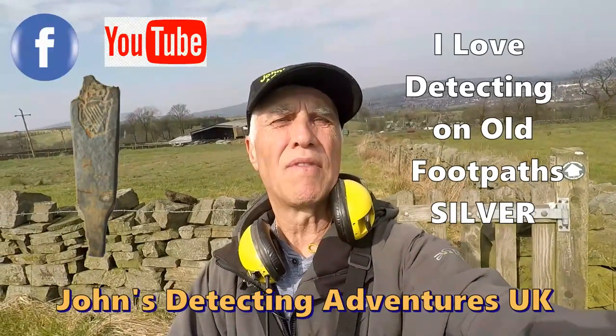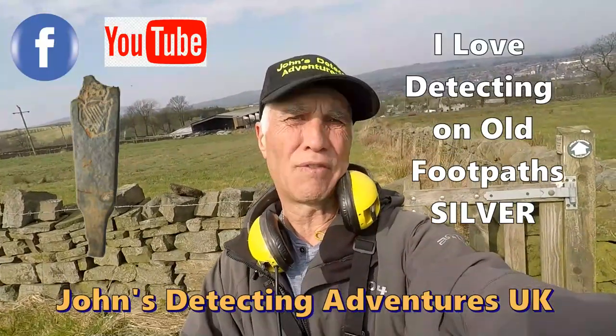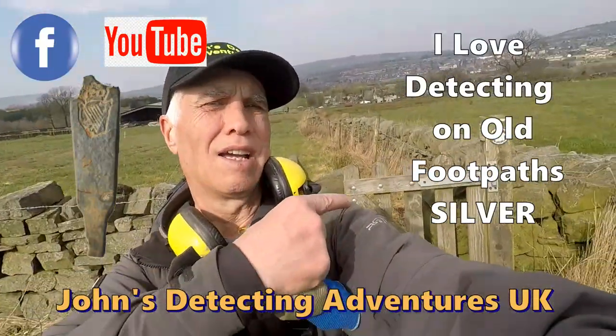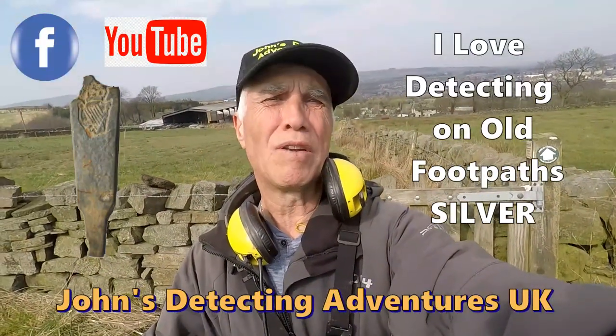Hi and welcome to Joe's Battle Limited Adventures. Here we are again, searching for history, coins and artifacts. I'm by an old style with a footpath leading all the way up — been on it twice. Let's see what we're going to find today.